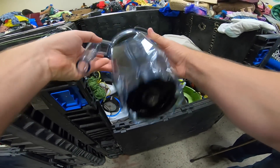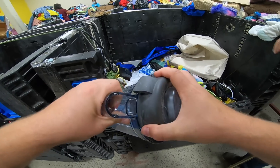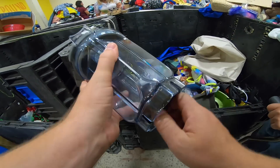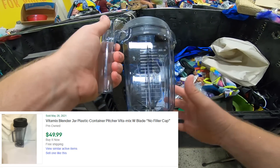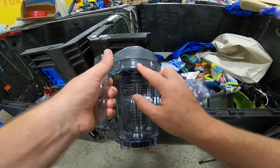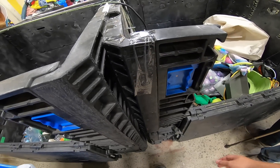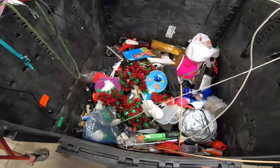Found a Vitamix blender container. I'm extremely careful about electronics but this doesn't have any electronics — it's just the blender container. KitchenAid mixing bowls sell really well. I could probably get $50–$60 for that. These Vitamix blenders are like $400–$600 top-of-the-line blenders. I found a KitchenAid blending bowl once and got $58 for it. There's money out here, you just gotta look for it.